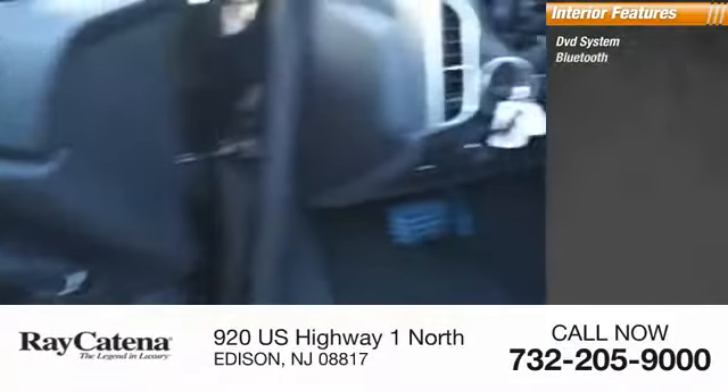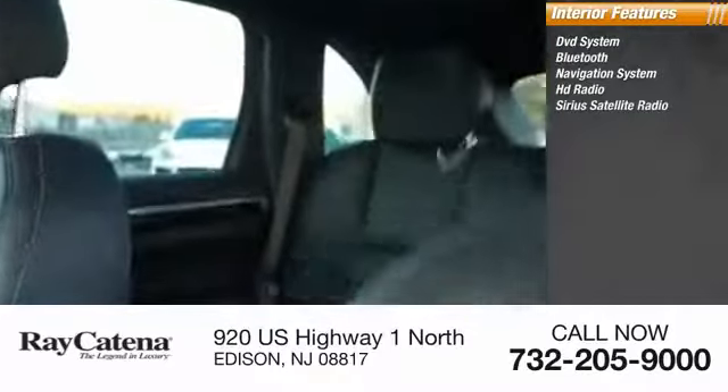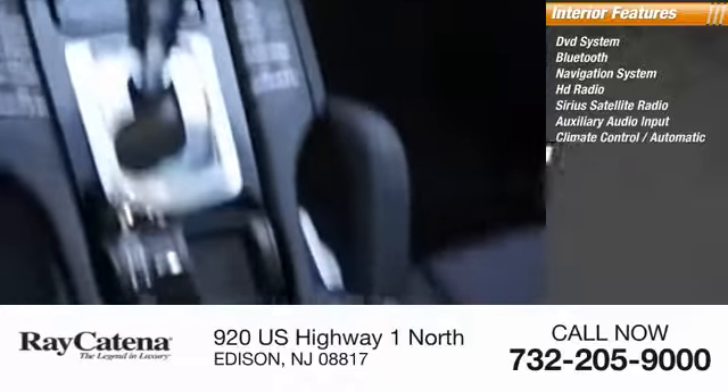Inside you'll find a DVD system, Bluetooth, navigation system, HD radio, Sirius satellite radio, auxiliary audio input, climate control, automatic cruise control.